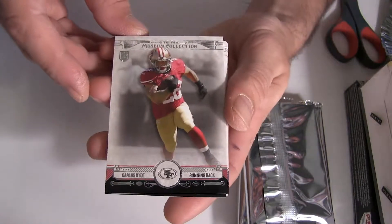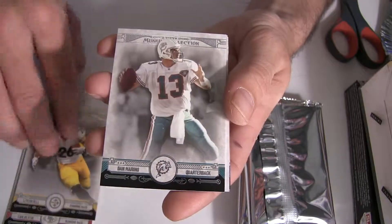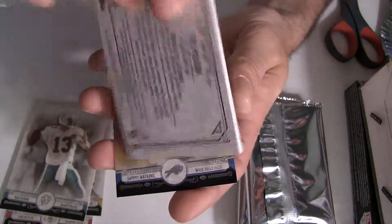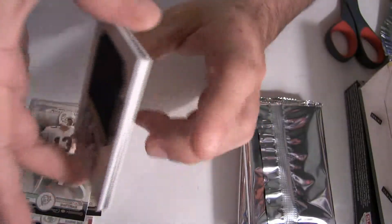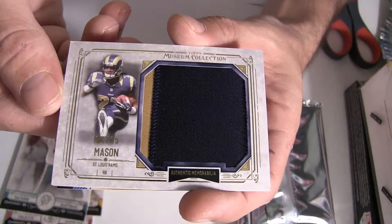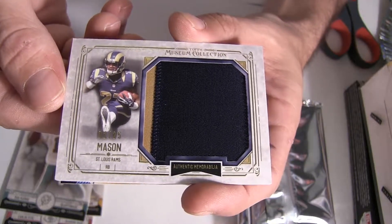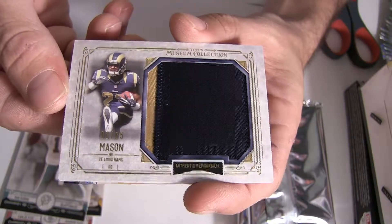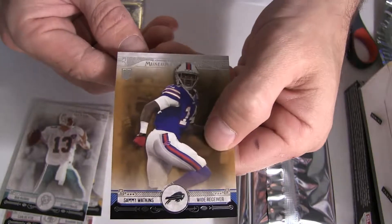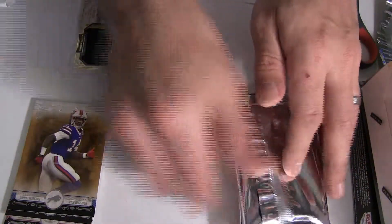Alright, we got the rookie here for Carlos Hyde. Trey Mason got the nice jumbo patch, number 25, going out to St. Louis in the NFC West for Richard. Nice short print for Trey Mason to start us off. Alright, got a Sammy Watkins rookie going out to Buffalo.